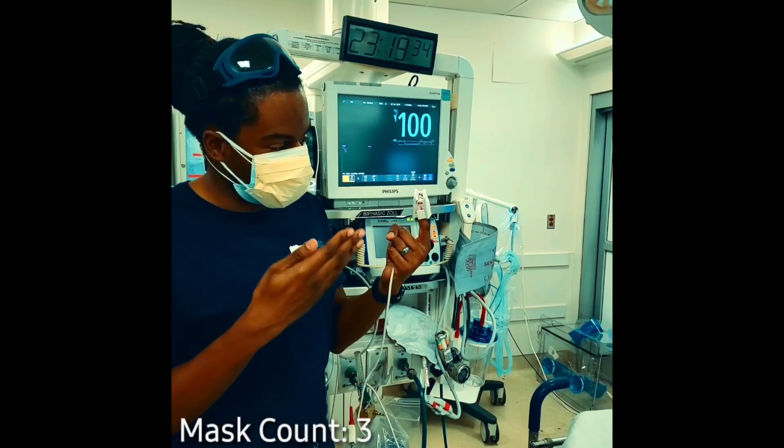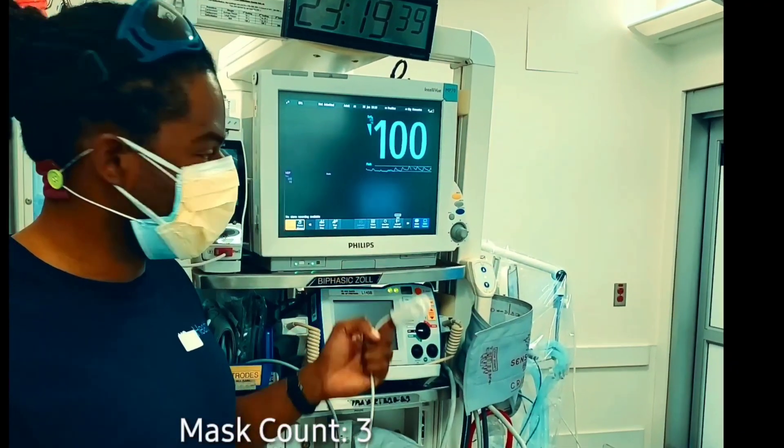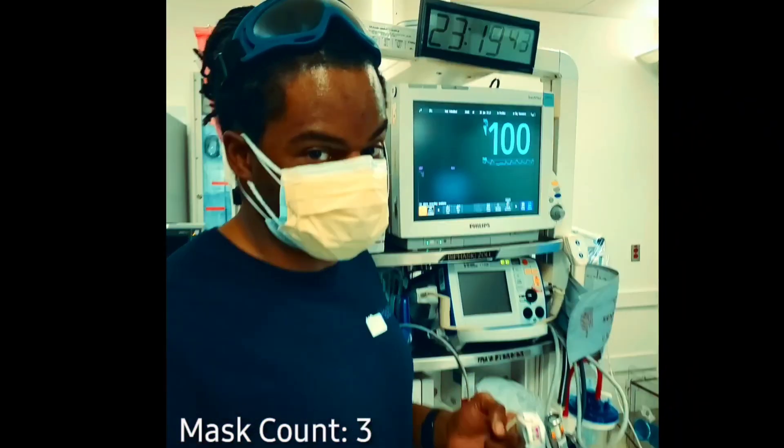Jason again, still have the pulse oximetry sensor on. Oxygen saturation 100% with a good waveform. Clearly this is not impeding gas exchange.